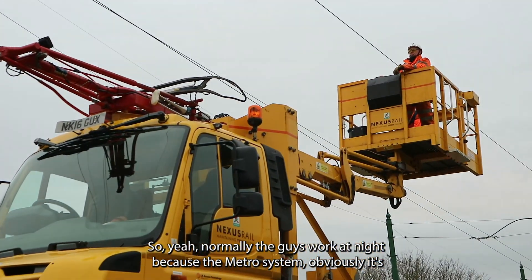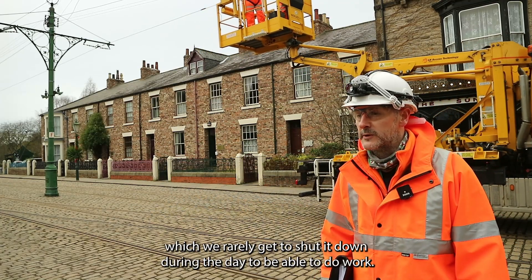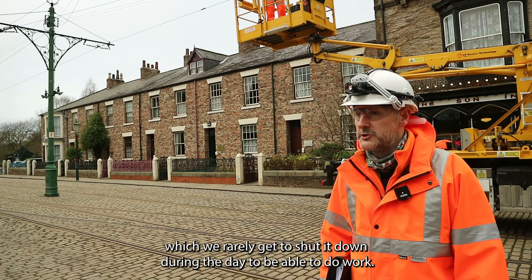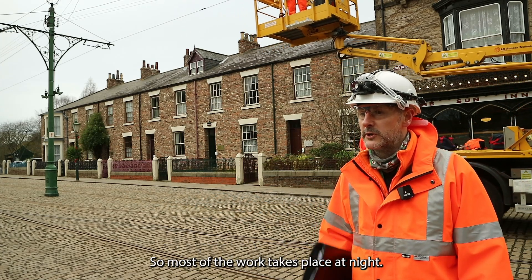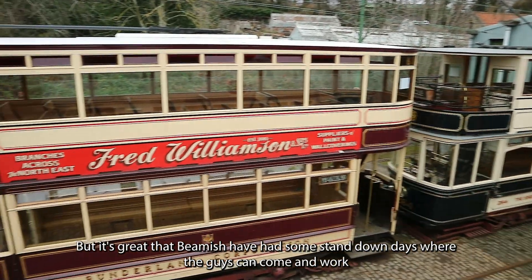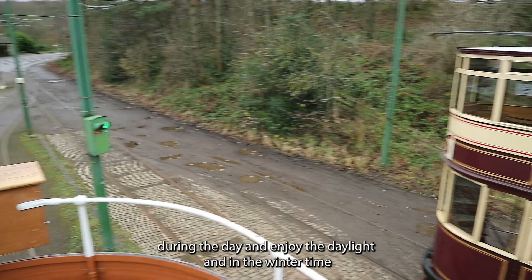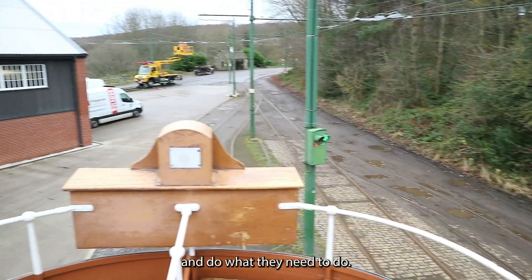Normally the guys work at night because the metro system is providing a critical service to passengers and we rarely get to shut it down during the day to do work. Most of the work takes place at night, but it's great that Beamish have some stand-down days where the guys can come and work during the day, enjoy the daylight in the winter time, and do what they need to do.